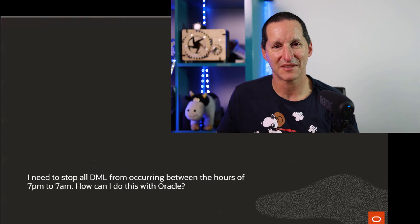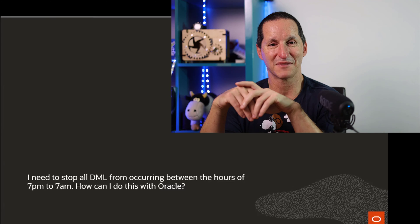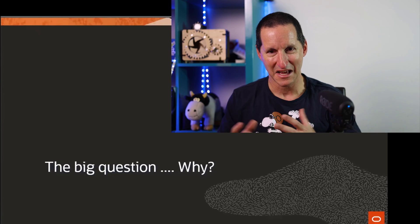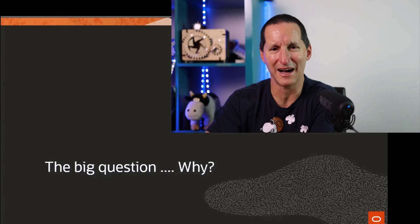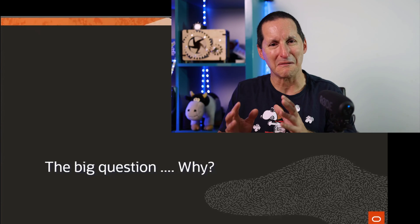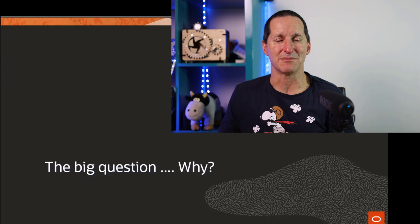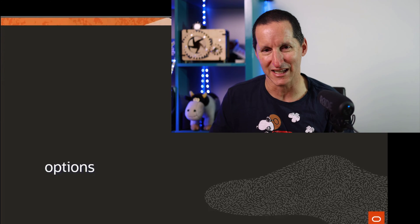Time of day controls. The question that came in: we need to block DML between 7 p.m. to 7 a.m. This is the ultimate in business hours control — people are allowed to update the data during the day, but not during the night. The big question is why? It seems a strange requirement. The object of a database is to make data available to customers, not to restrict it, but let us proceed and look at some of the options, because this is actually trickier than it might sound.